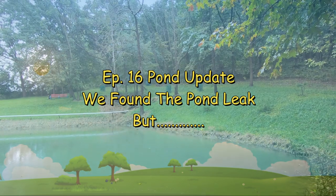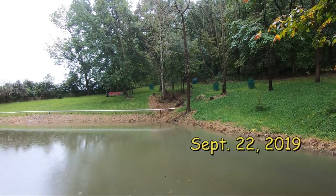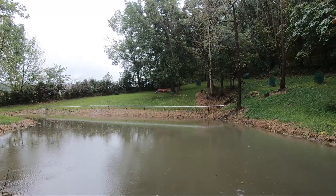Hi, everybody. Thanks for stopping in for another episode of Today in Iowa. I walked down to the pond today, September 22nd, and wanted to give you an update on what I've been doing the past year.